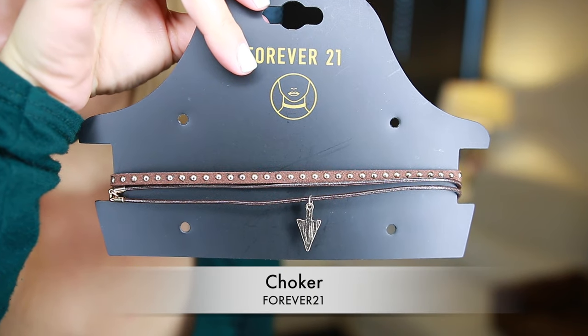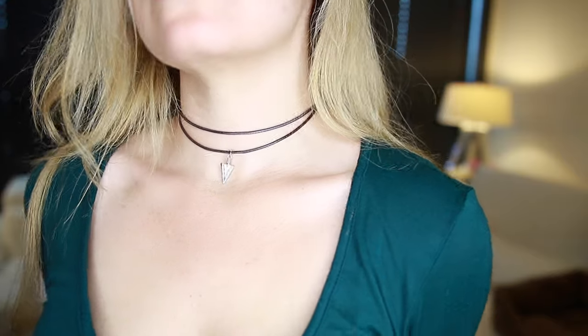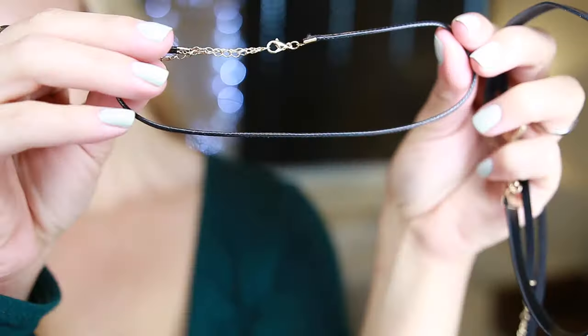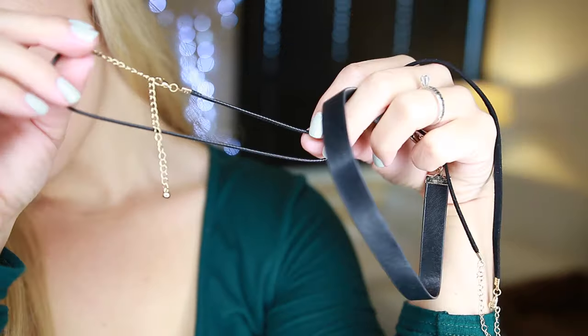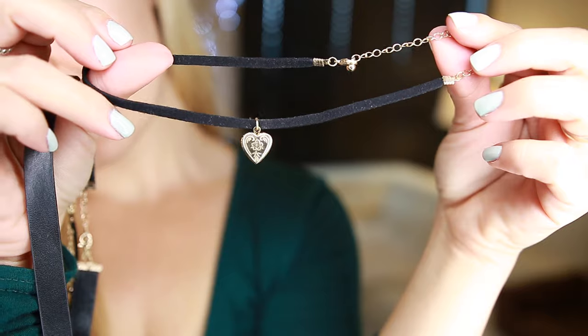Because chokers are back in trend, I got this pair — this one came with three chokers. I love that you can use them alone or layer them. I love that they are brown and have gold details. I also got another pair in black that came with three more chokers. You can mix and match — they look so cute and sexy.